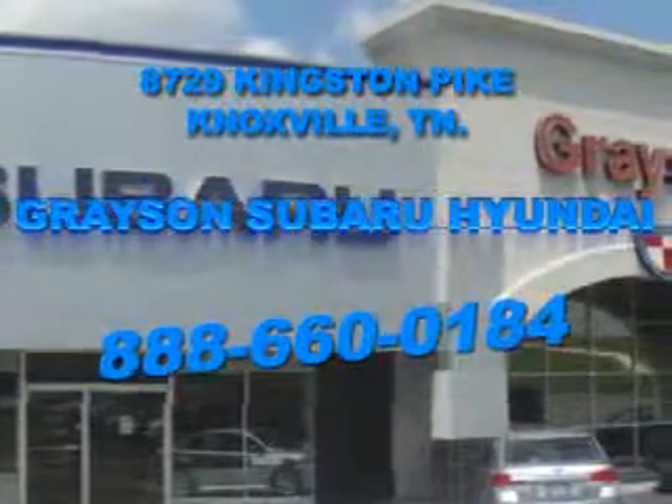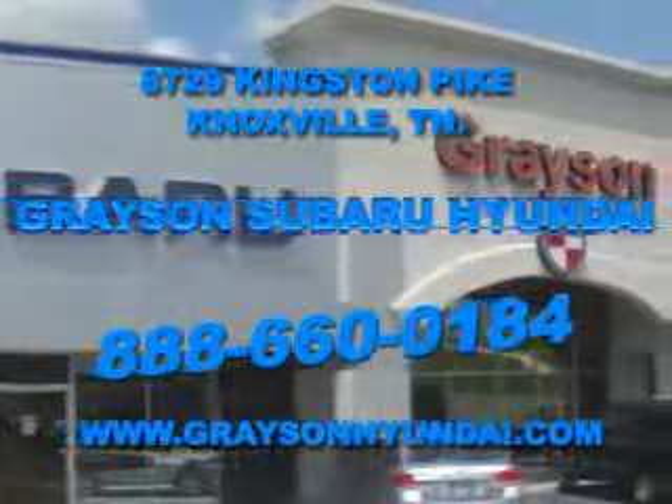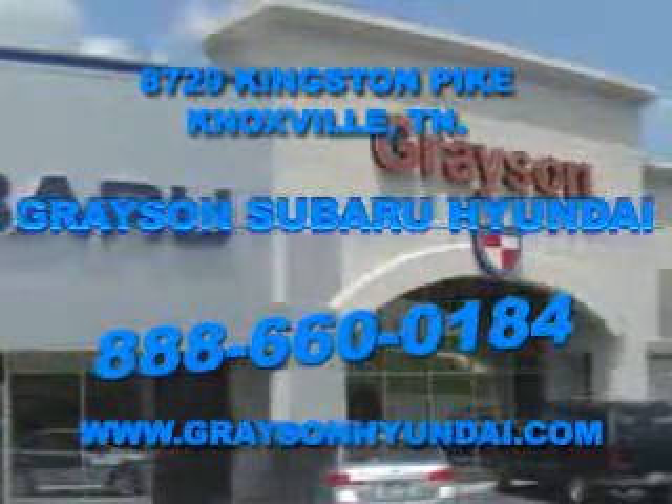For more information about our amazing inventory line-up, check us out online at www.graysonhyundai.com. Thank you!